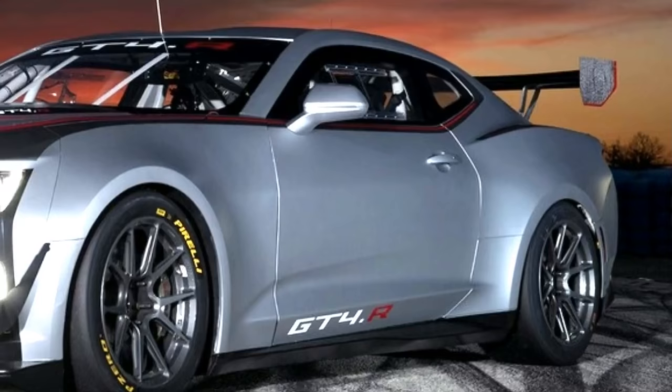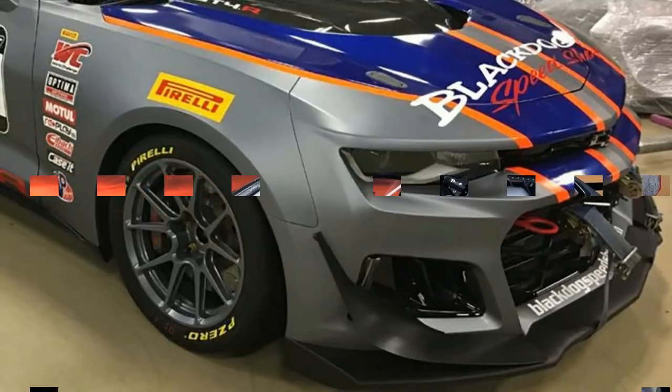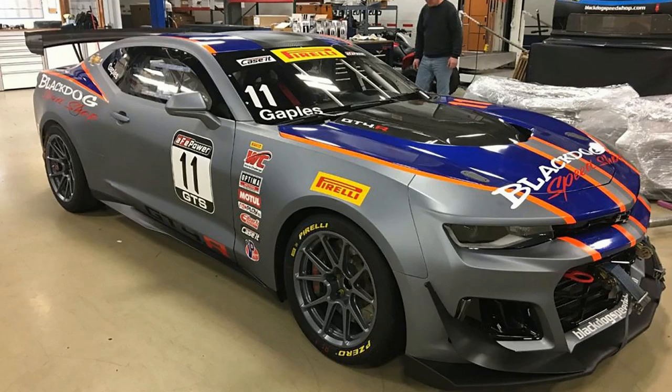Furthermore, the Camaro GT4.R features adjustable traction control, an Xtrac limited-slip racing differential, two-way adjustable Öhlins racing coilovers, six-piston mono-block Brembo calipers in the front, an adjustable ABS system, and an aerodynamic package that features a heavily revised rear wing, front splitter, and front dive planes.